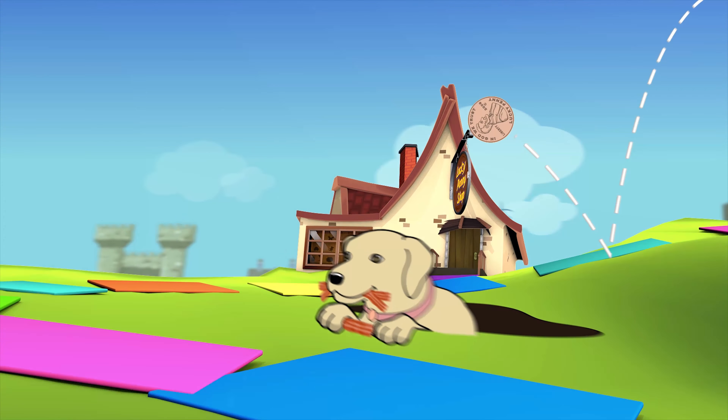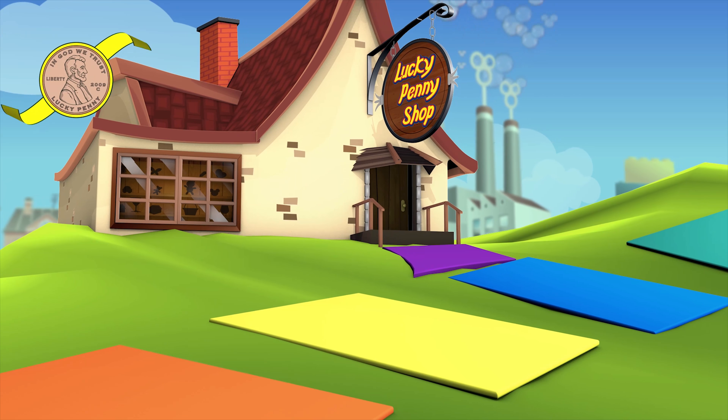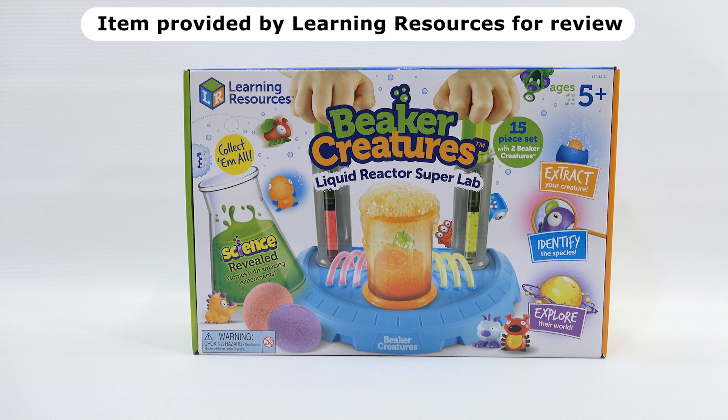You are now watching a Lucky Penny Shop product feature. Item provided by Learning Resources for review. Hey, it's Lucky Penny Shop! Elise and I are going to check out Beaker Creatures, the liquid reactor super lab. We do need to say thanks to Learning Resources for providing us this awesome kit.